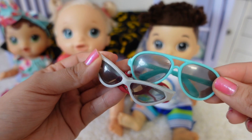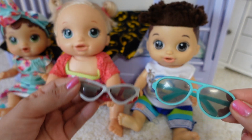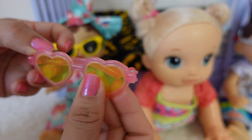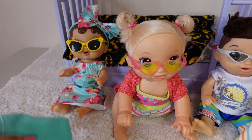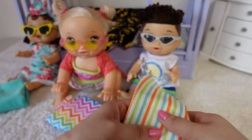Now they need sunglasses. Which ones do you like better, Drake? Hmm, this one — I look pretty cool. This yellow one's for Abby and this one's for Pumpkin. Here is a towel for Abby, a towel for Pumpkin, and a towel for Drake.